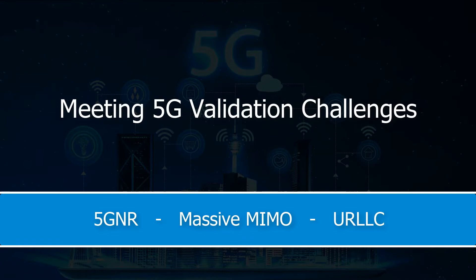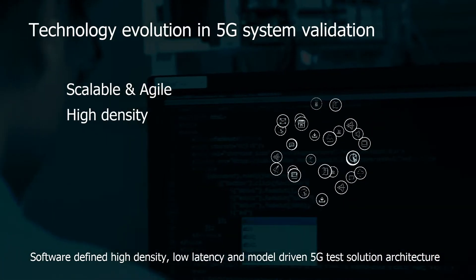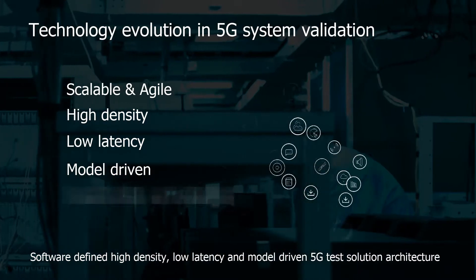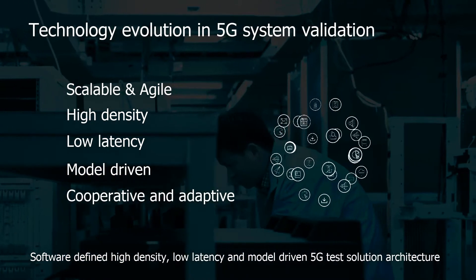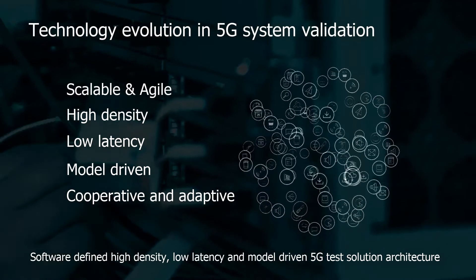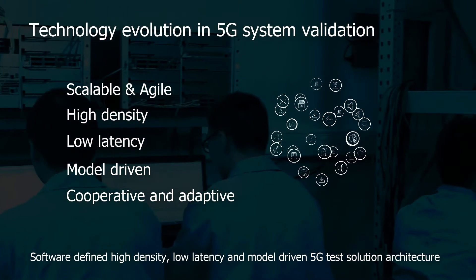Our technology vision is for a software-defined, high density, low latency and model-driven 5G test solution architecture. Our software-defined general purpose platform enables agile design flow. It has a high RF connection density for massive MIMO and high device density for massive IoT, and can be used for the most demanding ultra reliable low latency connectivity.